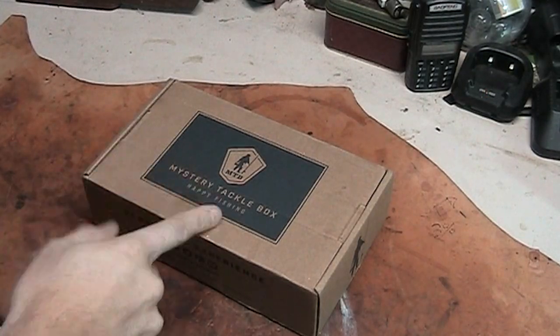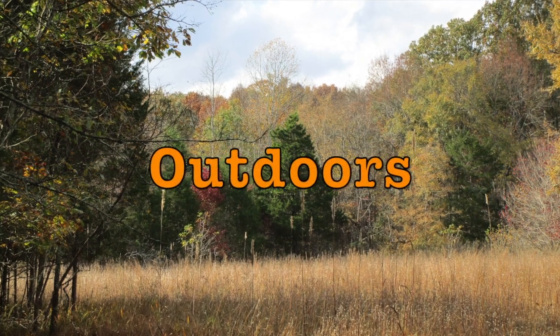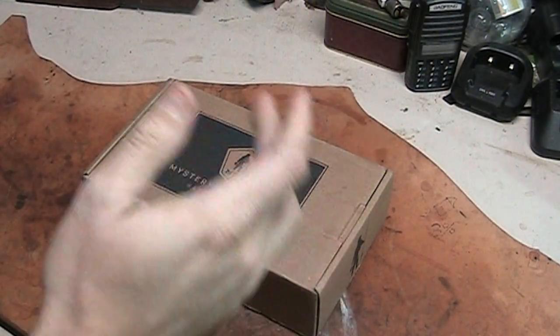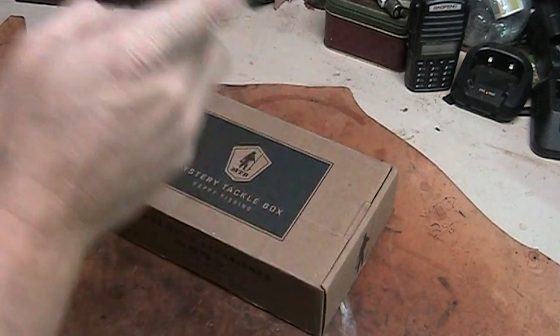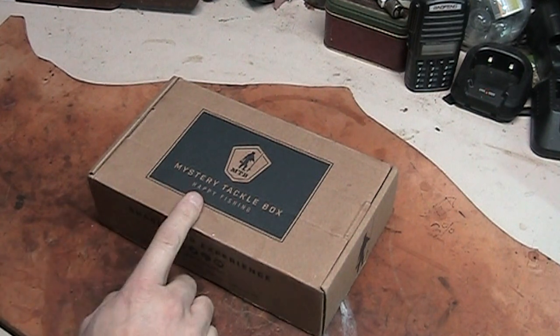What's going on everybody? Let's come back and talk about this box. To stay on kind of the theme for getting ready for fishing with Midten Outdoors, I ordered one of these. This is from Mystery Tackle Box.